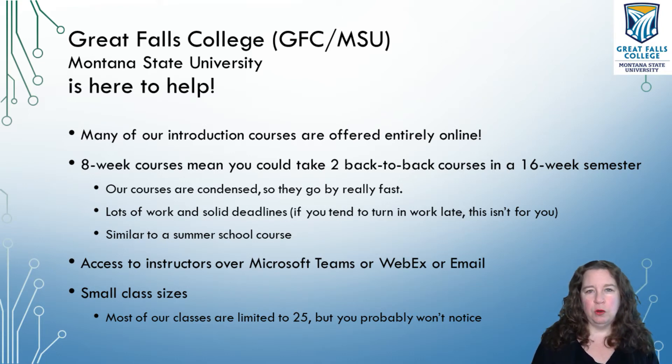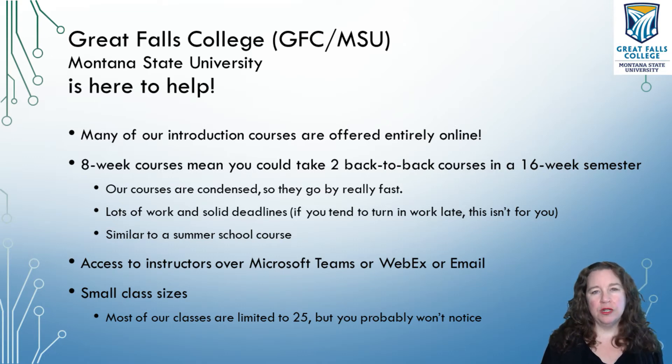Our courses are eight-week courses. A normal semester for fall and spring is 16 weeks — August to December, January to May. Our eight-week courses mean you can take two back-to-back courses in a single 16-week semester. Our courses are condensed — we've taken all the knowledge of a 16-week semester and put it into eight weeks, which means we expect lots of work. We expect you to put significant time into your courses. College courses also usually have solid deadlines, so if you're the type of person that doesn't turn in work on time, it probably isn't for you.